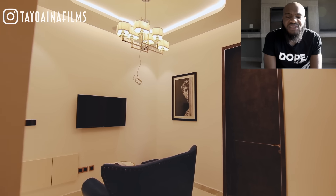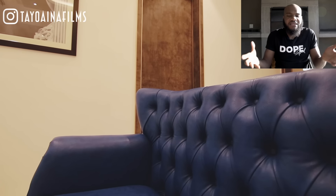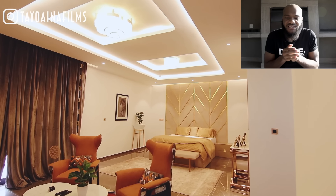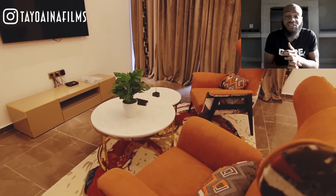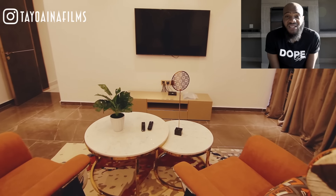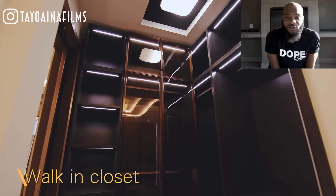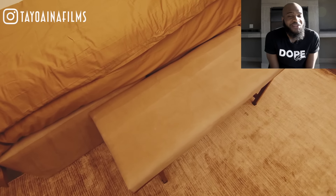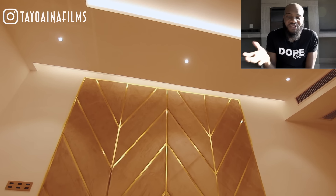This house just screams luxury — it's making me feel broke. I love the distinction and merger between architecture, design, and interior decoration. The colors they picked really make the place pop. Almost every room has a sitting area. It's becoming really hard to distinguish between the master bedroom and the other bedrooms — they all look exquisite, big, and have a view. The house speaks for itself.